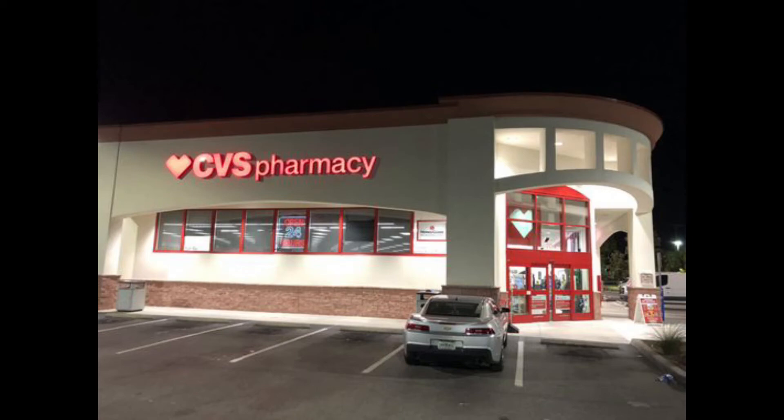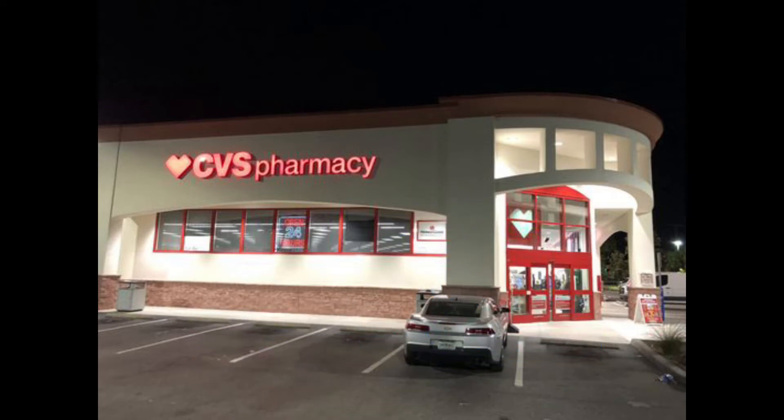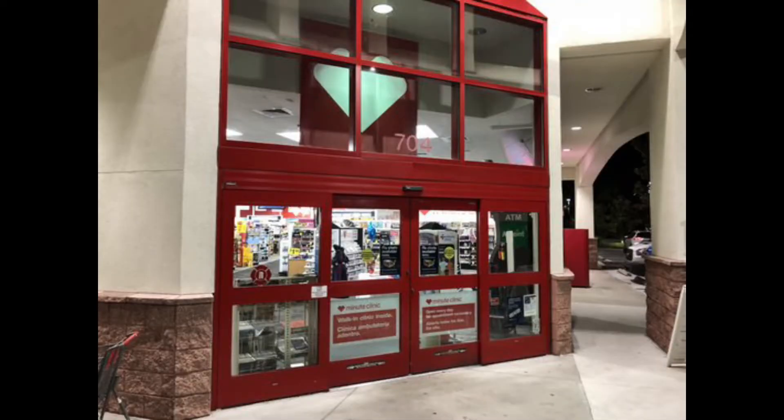Hey guys, welcome back to my channel. My name's Erica. If you're new here, welcome. Today we're going to be going over some CVS deals you can do November 22nd to November 28th. Keep an eye out because there are some deals that are only good through the 25th. I will be sure to let you know which deals those are. If you want to see what deals we have for this week, just keep watching.